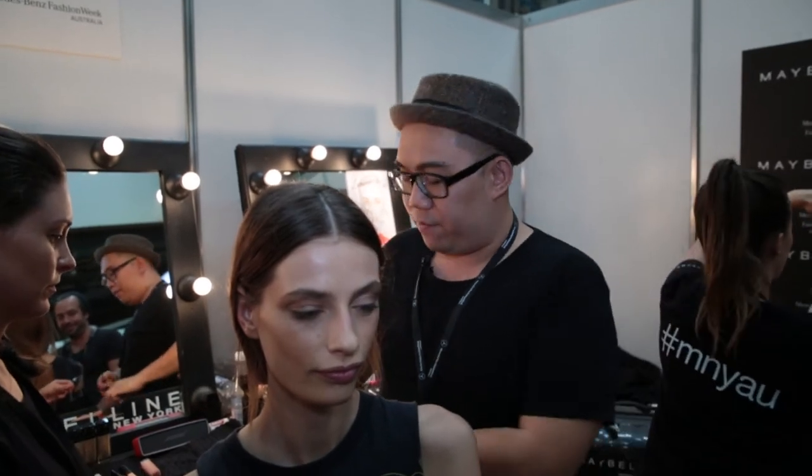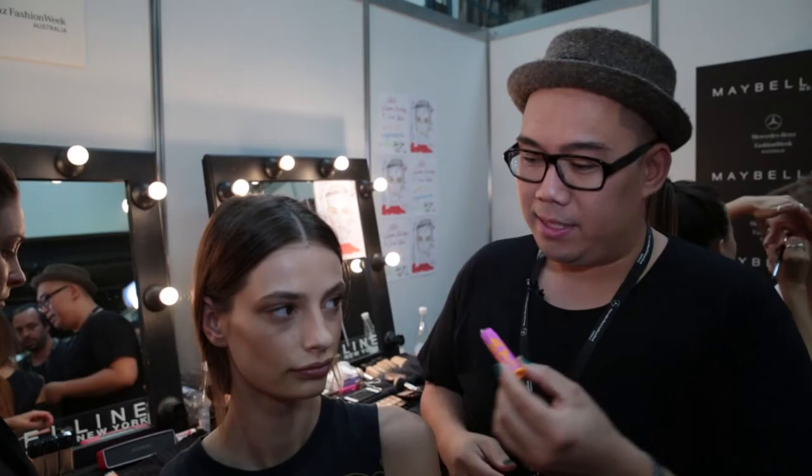And to finish off, we're going to use none other than my favorite, Maybelline Baby Lips. Keeps your lips moist and happy every time. And there you have it, the complete look for Tony Medachevsky. I hope you enjoyed that look. We'll see you next time.